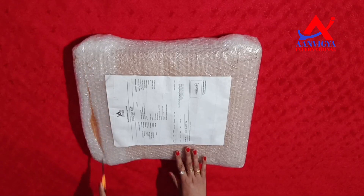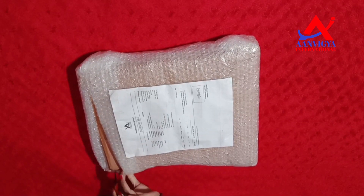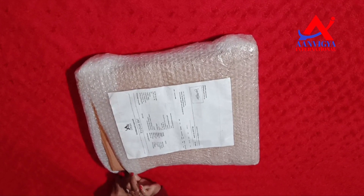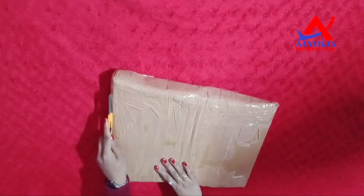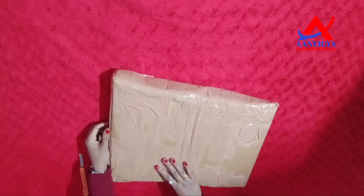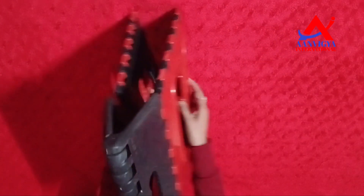Let's see without any delay. Let's cut the wrapper and open it. The edges are very nice and strong.